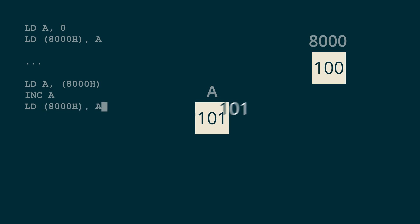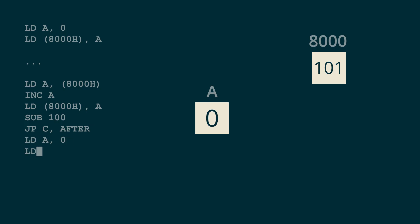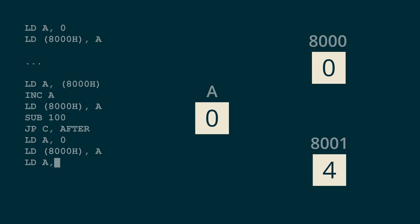Now we subtract 100 from A with SUB 100, and use JPC to jump to the label 'after' if the previous operation went below zero — which happens when the score is less than 100. If we did not go below zero, we set A back to zero with LD A, 0, copy it back to the score memory location with LD (8000H), A, load the lives memory location into A with LD A, (8001H), increment with INC A, save it back with LD (8001H), A, then write the 'after' label. Whew — that's quite a bit more than those five lines of Python.